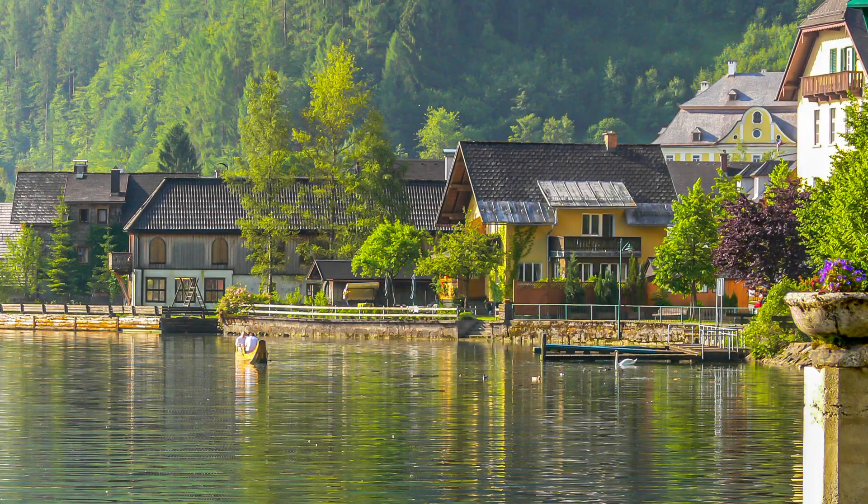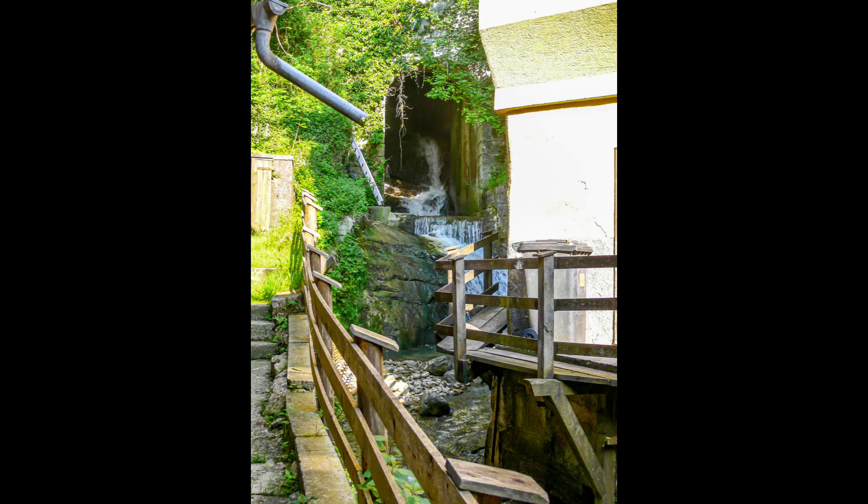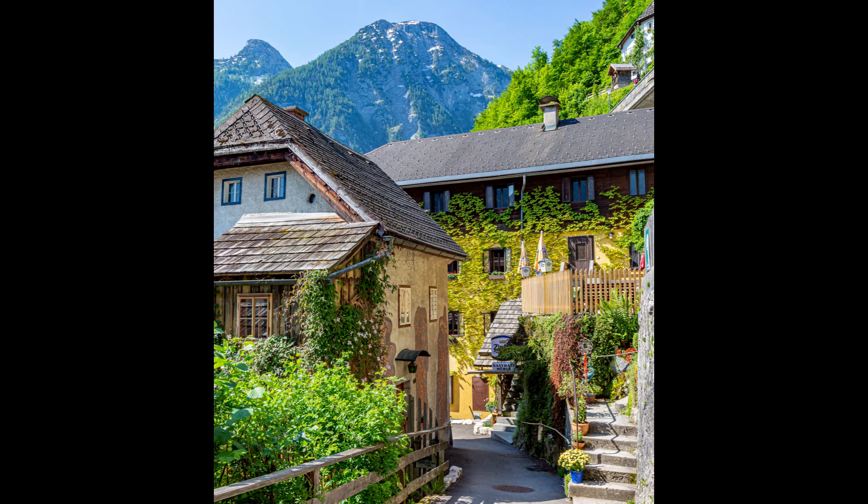Hallstatt has become a popular place to visit because it is so picturesque, so be careful when you choose to visit because there can be a lot of tourists. The streets are all so narrow that visitors cannot drive into the town.